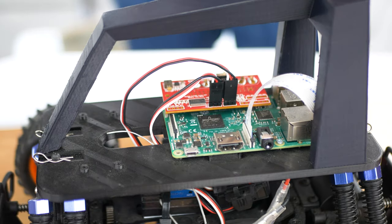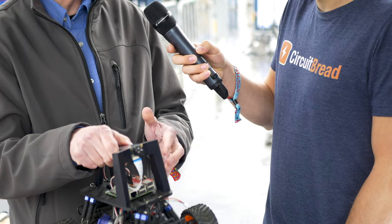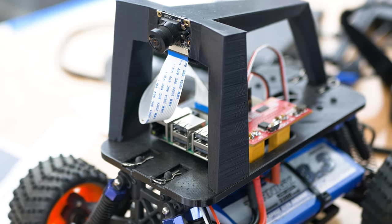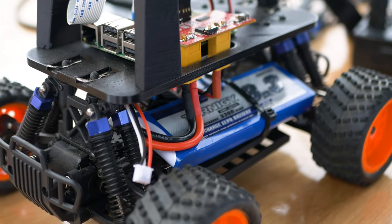So how does that work with the electronics? This is a regular RC car you can buy online — this particular one is about $80 to $100. And then there's a Raspberry Pi, a $35 full Linux computer, plus one other little chip that's easy to get for about $10. Put all that together and the Raspberry Pi decides how fast to go and how much to turn.